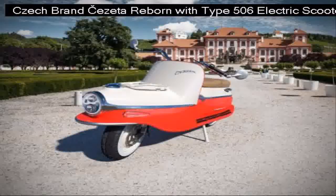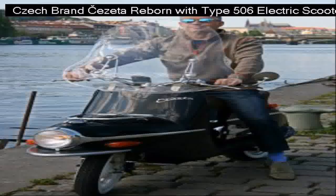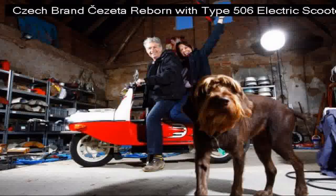The 506/1 uses a 4kWh battery and claims to produce 10.7 hp from its rear wheel hub motor, with a claimed top speed of 52.8 mph and a range of 50 to 62 miles.